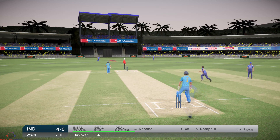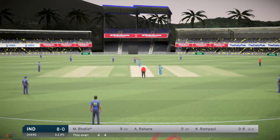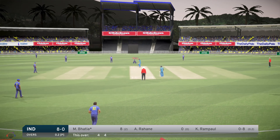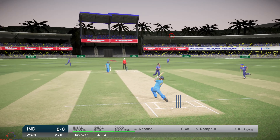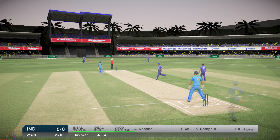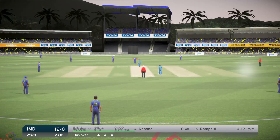That's what the crowd have come to see — very nicely played, great shot, four more. And that got what it deserved, poor ball.